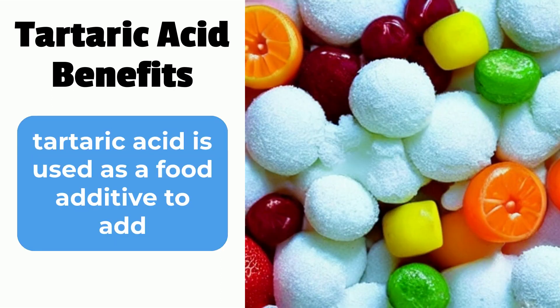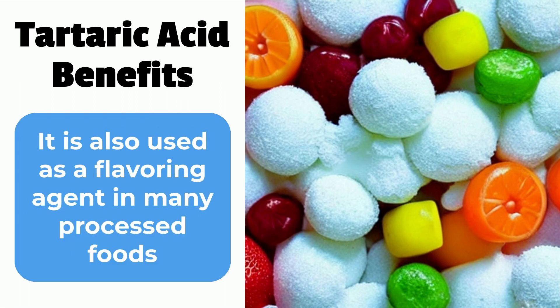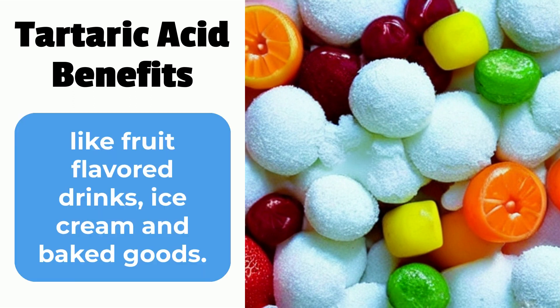Fifth, tartaric acid is used as a food additive to add a sour taste to candies and soft drinks. It is also used as a flavoring agent in many processed foods, like fruit-flavored drinks, ice cream, and baked goods.